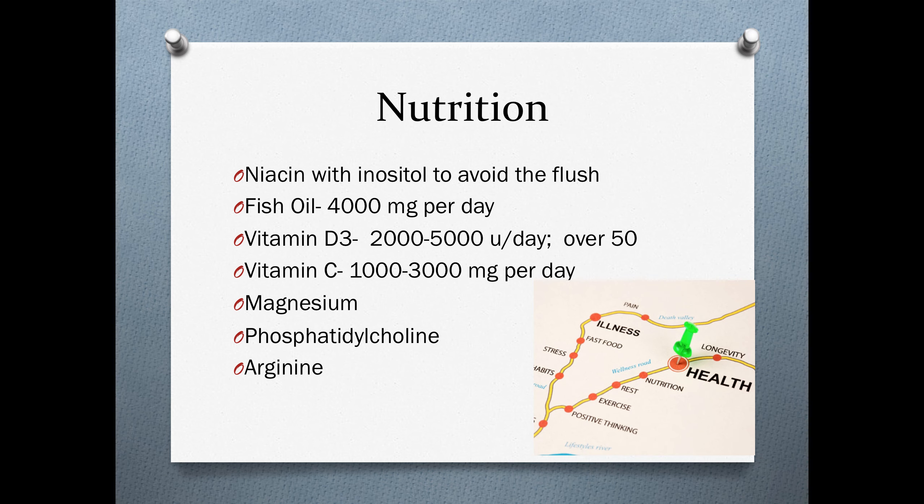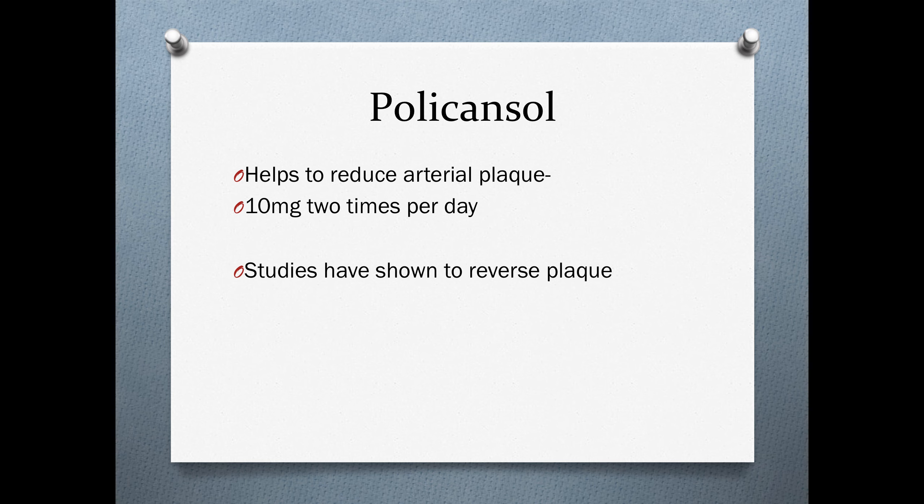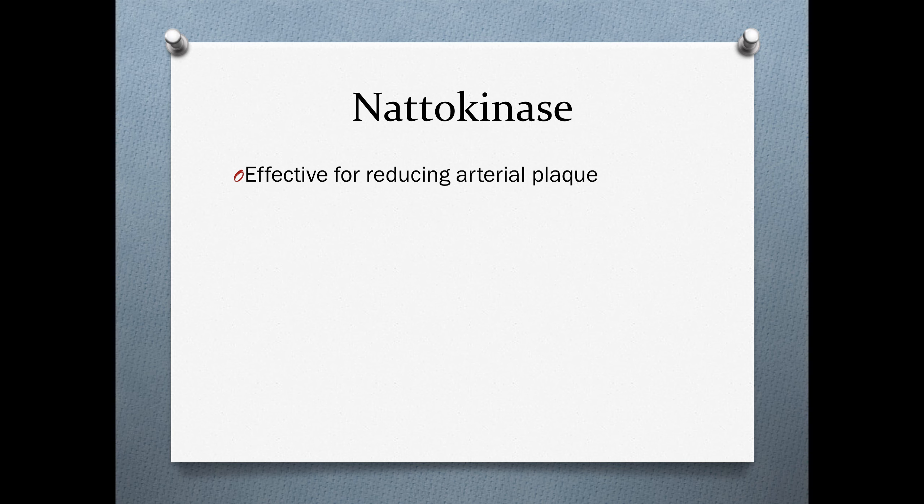Nutritionally, we like niacin with inositol to avoid the niacin flush, fish oil, vitamin D3, vitamin C, magnesium, phosphatidylcholine, and arginine. New research shows that policosanol helps reduce arterial plaque, so we recommend 10 milligrams two times per day. Nattokinase has also been shown to be effective for decreasing fibrinogen levels and reducing arterial plaque.